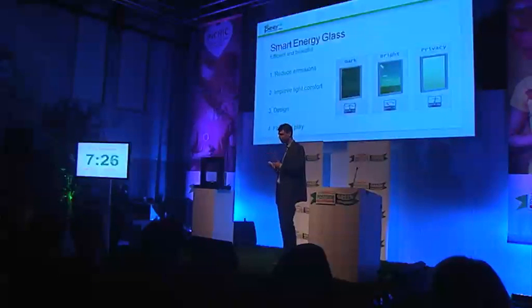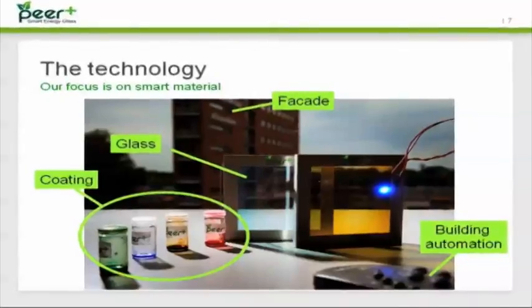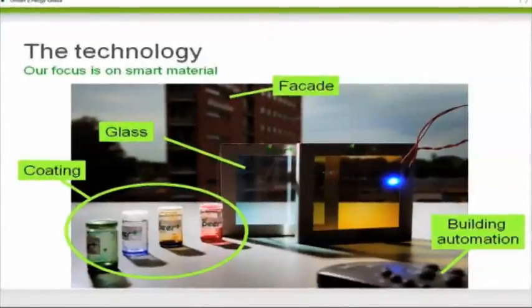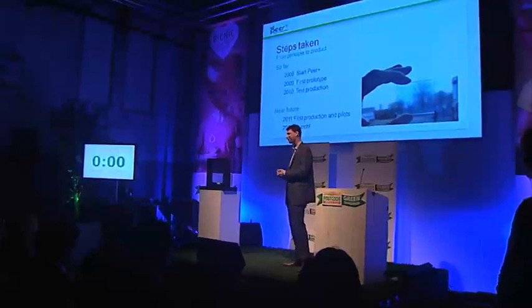We use the light and heat we hold back to actually generate electricity. The energy we generate we use to power the system itself and to power the remote control system. The part we are really working on is the coating part — especially the coating in between the glass. This is protected and that's what we are developing. So with your money we could take the next step to make it really ready for mass production. That's our dream, and you can make that come true.